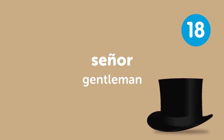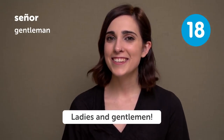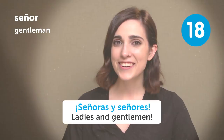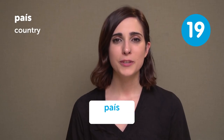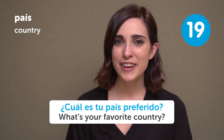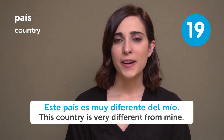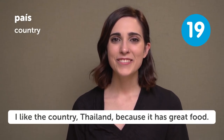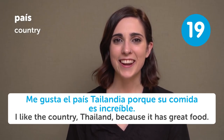Señor — Gentleman. Señoras y señores — Ladies and gentlemen. País — Country. ¿Cuál es tu país preferido? What's your favorite country? Este país es muy diferente del mío — This country is very different from mine. Me gusta el país Tailandia porque su comida es increíble — I like the country Thailand because it has great food.